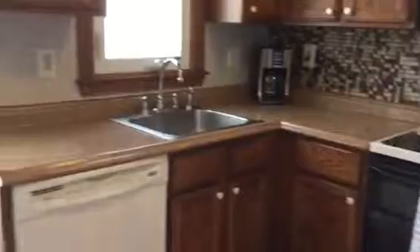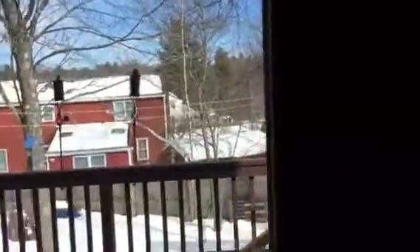Here we have the kitchen with oak cabinets and Formica countertops. The refrigerator, more counter space here, cabinets above. And then behind me is the slider to the deck — it's actually an atrium door.